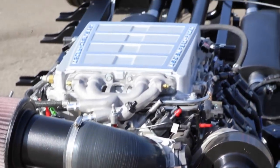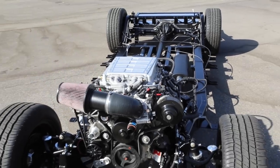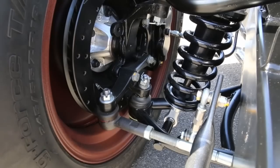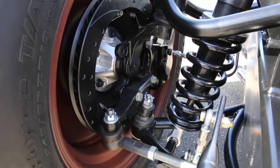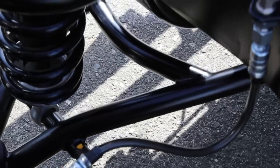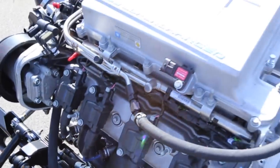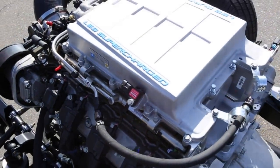Here you see the chassis in its final dress. You can tell there are little wax marks on all the attaching hardware, which tells us it's been through final torque check and final QC. The chassis is assembled, torqued, wax-marked, and everything's ready to rock except fluids.